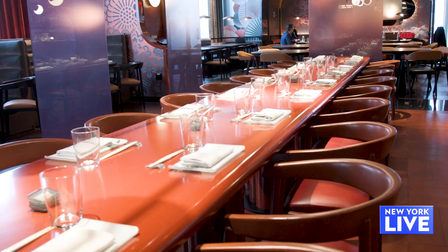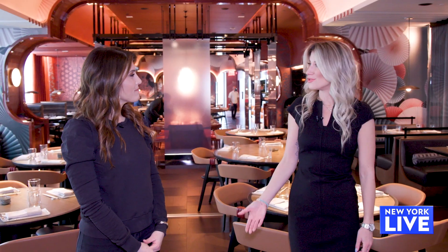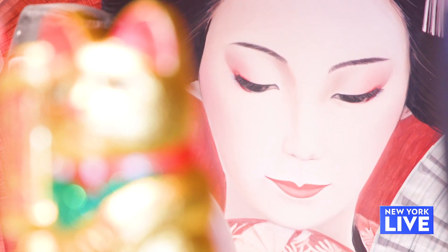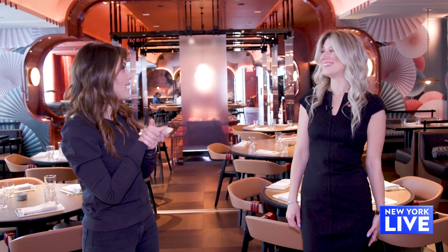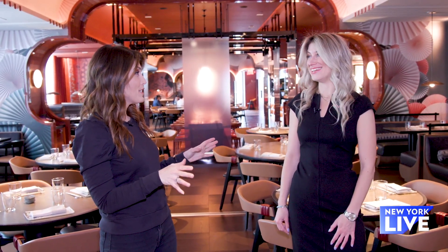So you have the restaurant, which seats quite a few people, but then you also have this S-Bar concept. What is that? Each S-Bar — there's Vegas, there's New York City now, and there's Brentwood, L.A. — each one is meant to fit nicely into the neighborhood it's in and sort of reflect the local clientele. Chef is here today, so we're lucky we're here on opening day. I'm going to get to see him in action, making the magic happen. All right, let's go.